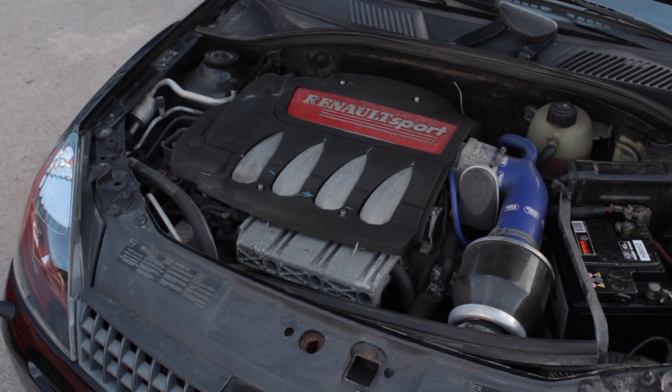So basically this is a Clio 172. They're a budget car if you're looking for something you can use every day. From what I gather, they return about 21 to 26 miles to the gallon. They're a regular road car — no turbocharger, nothing like that. It's a two-litre engine, the F4R, with variable valve timing.